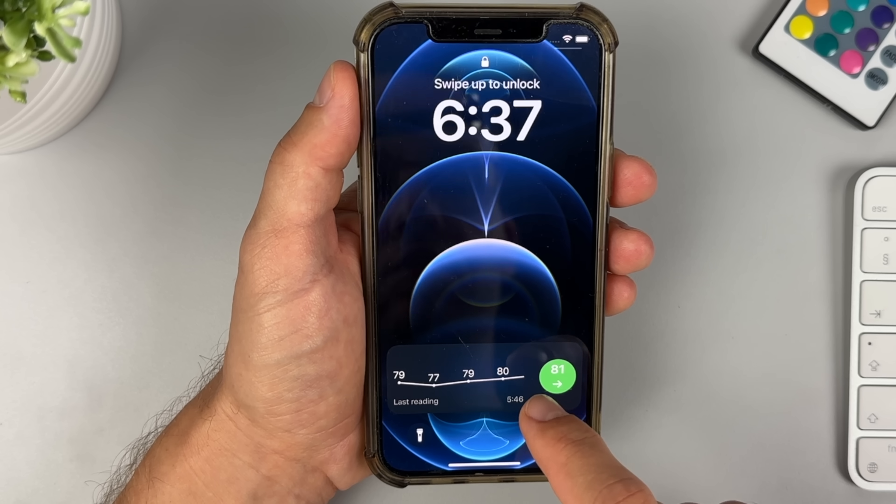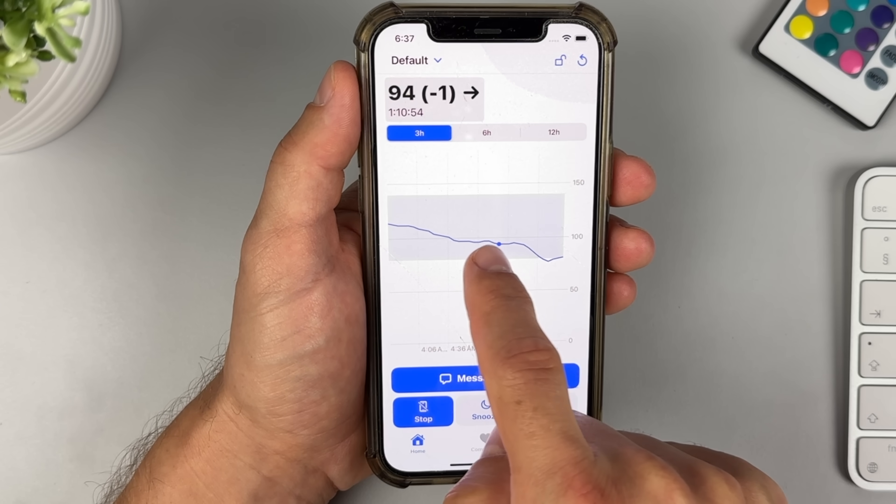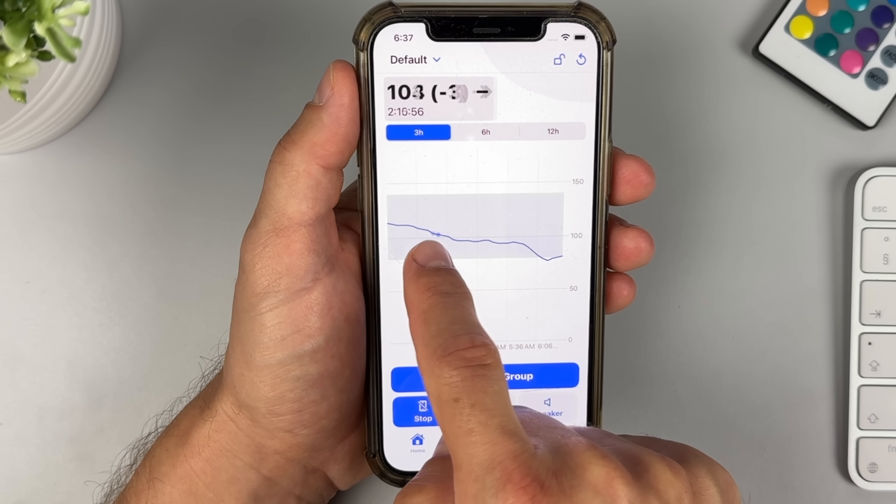I recently discovered a brand new phone app that can do all this for you — it's a game changer. The Sweet Dreams sugar tracker made it so much easier and faster to monitor my blood sugar in pretty much any situation, so I made this video to introduce you to the app, show you everything it can do and how to make it all happen. Big thanks to Sweet Dreams for making this video possible.